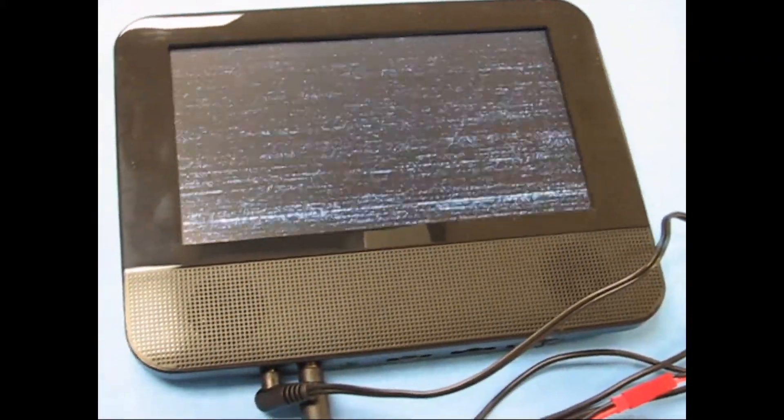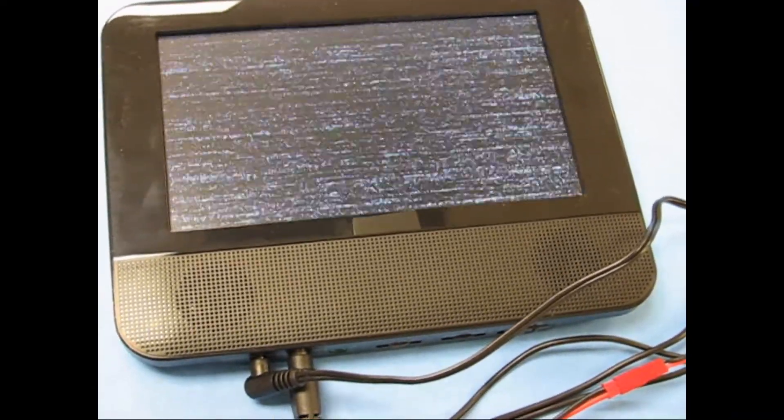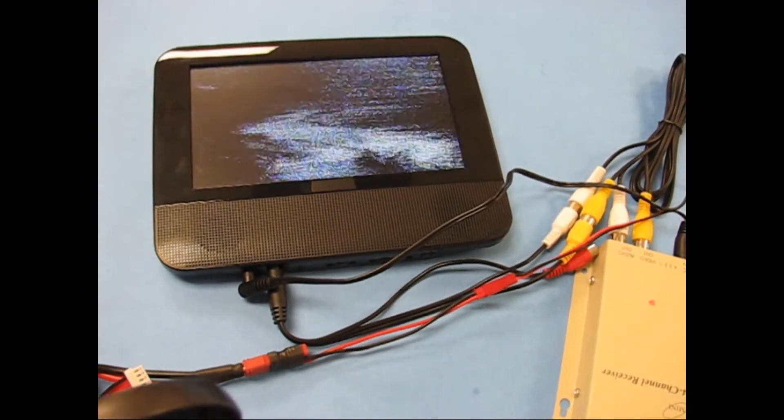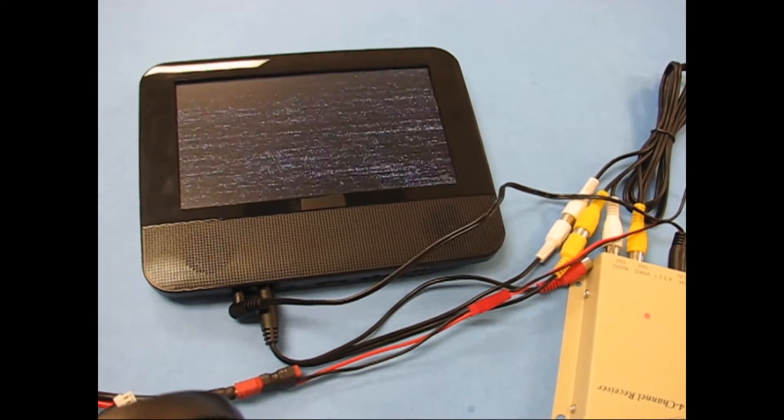I've seen some people advertising a monitor that claimed no blue screen but strangely enough it went black. I don't see what the difference is there. See, it comes back right away and does not go away whenever there's static.